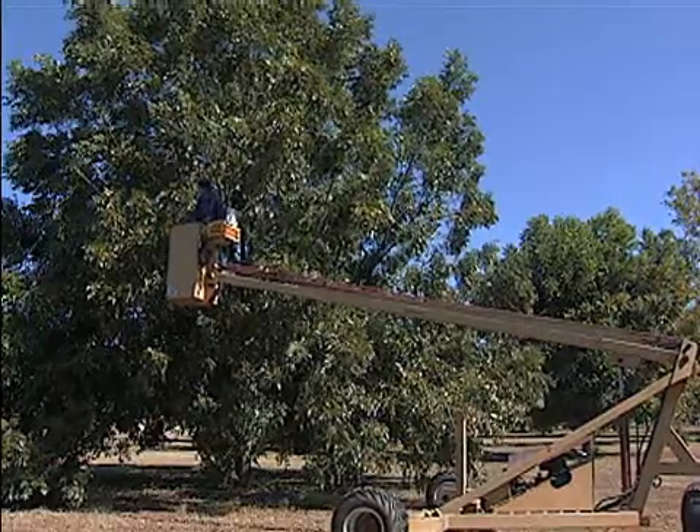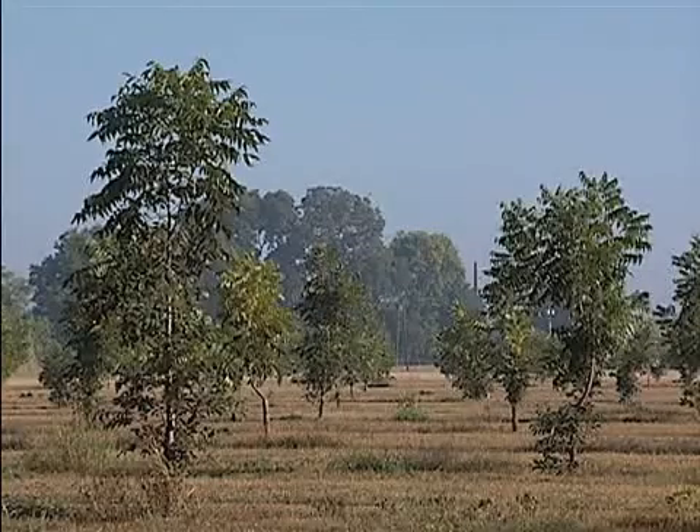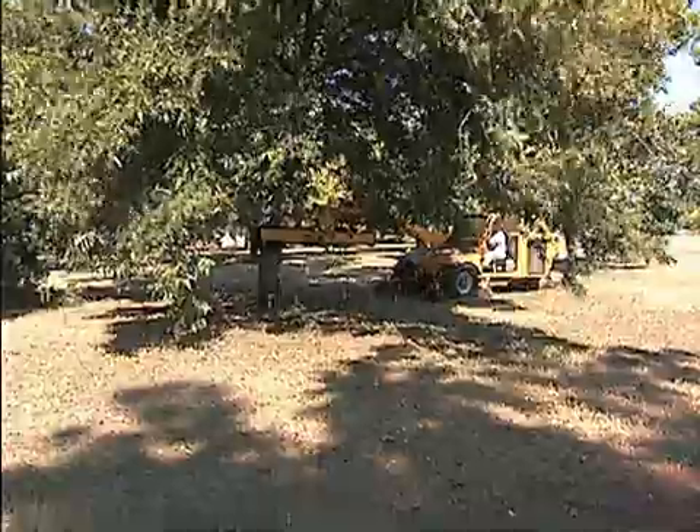Researchers at the station address all areas of commercial pecan production, from horticulture, fertilization, tree planting, growth and shape, harvest efficiency, and insect and disease control.